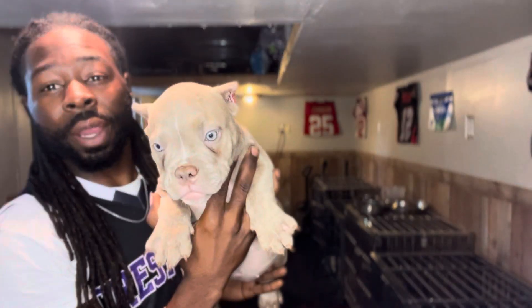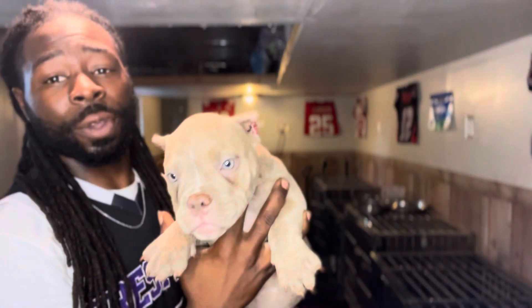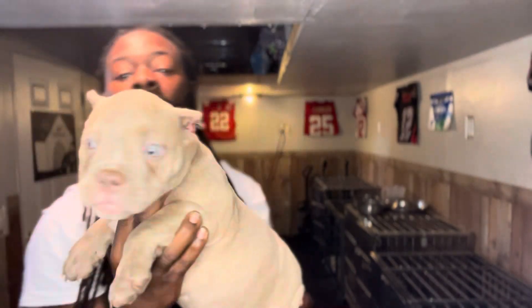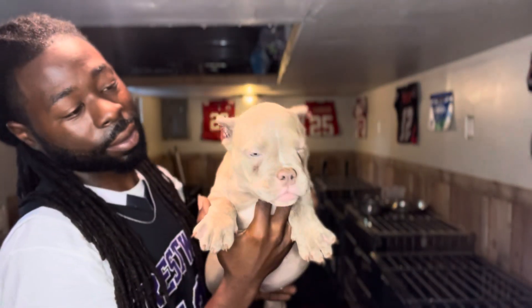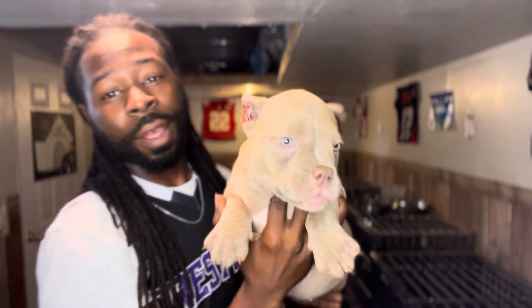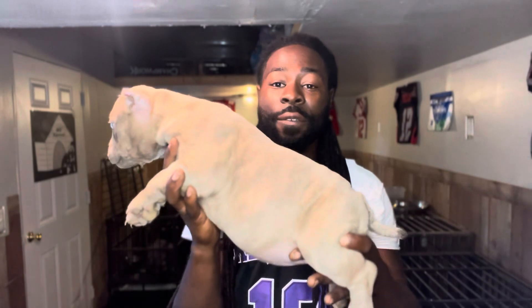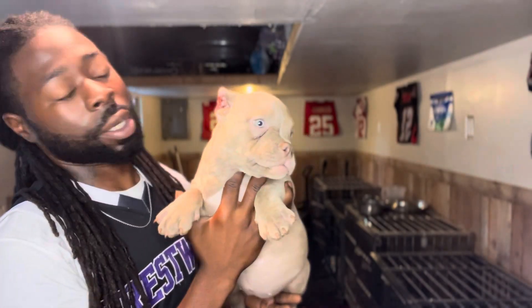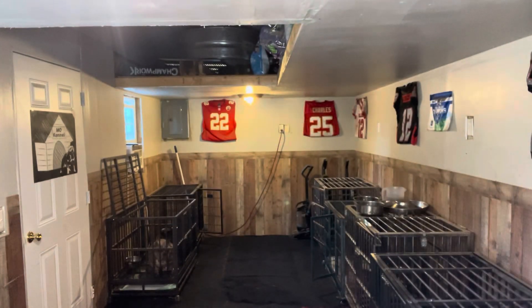I also have this female right here — a Demon daughter. These puppies will be 12 weeks this coming weekend; they just turned 11 weeks on Saturday. This female is available at $2,000, plus shipping if you need her shipped. If you're local, it's a flat rate of $2,000. Very thick, short, compact female — a Demon daughter, up to date on everything.